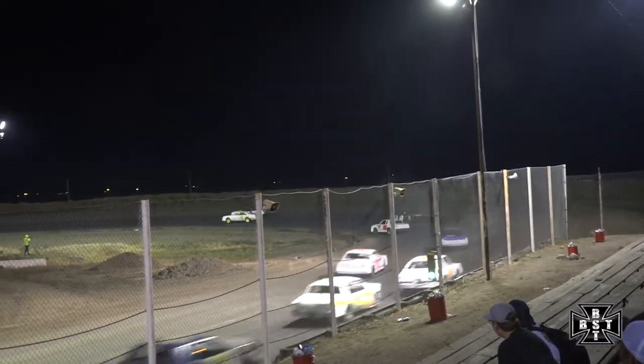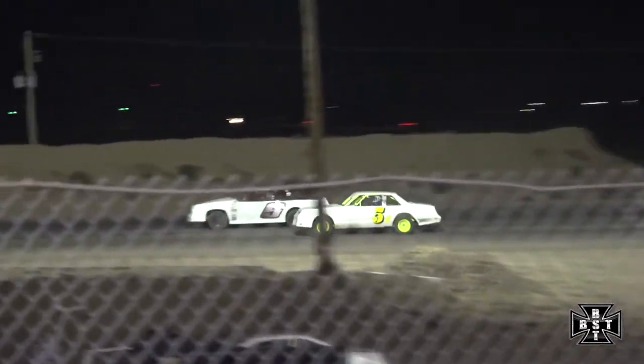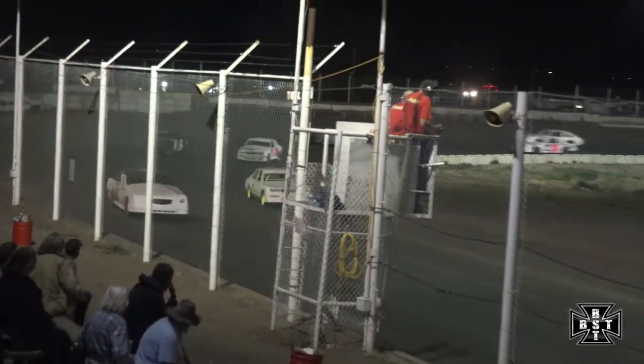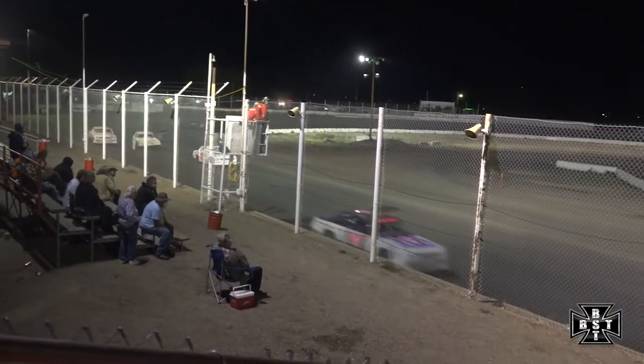Rose will drive it in deep on that outside lane. Side by side as they exit corner number two — battle for the race lead. Anthony Rose now to the point. They'll settle down into corners three and four, still side by side, looking to complete this lap at the line. New race leader officially scored: Anthony Rose in that 9R.